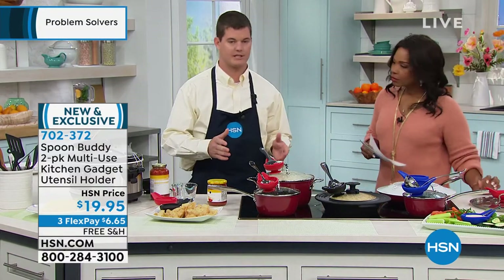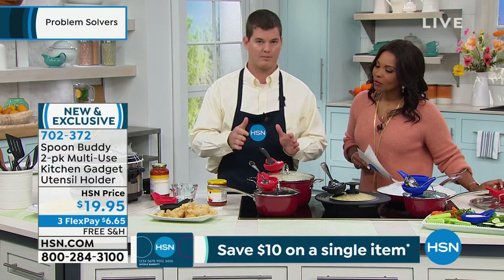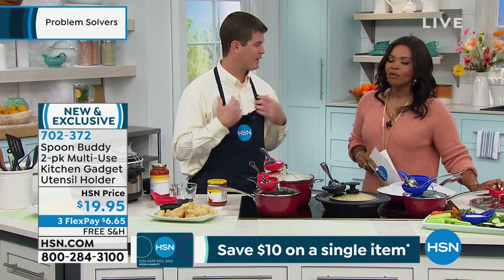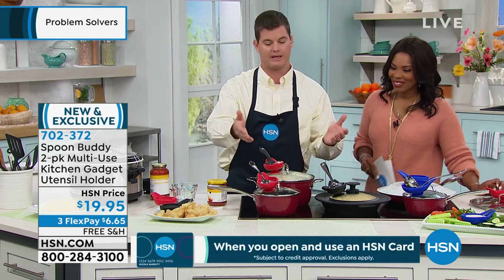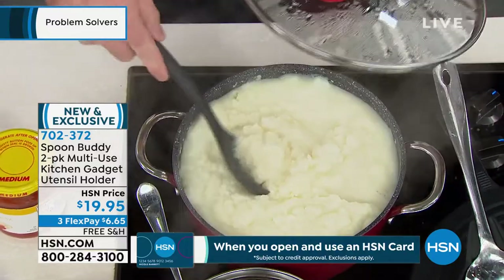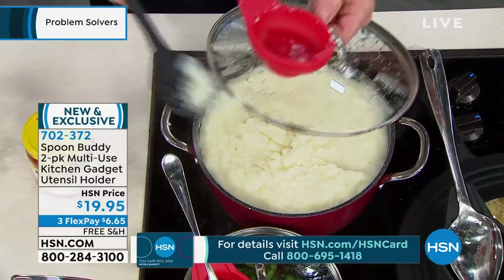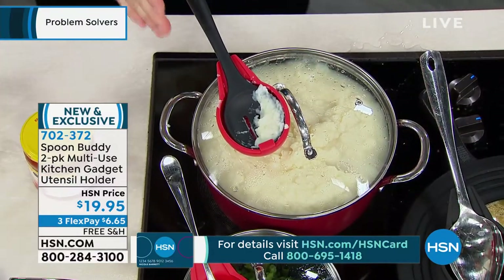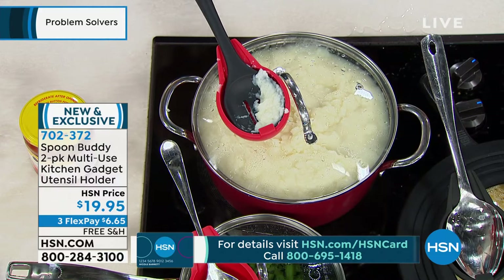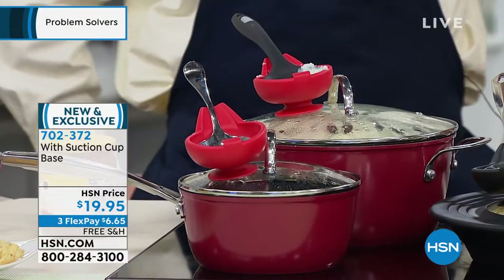The Spoon Buddy is a spoon rest with a suction cup. You can suction it right on top of your lid, countertop, or table. After you're done with a messy utensil, you just place it right there. The idea came on Thanksgiving — everyone was making a mess on the countertop or having the utensil fall into the hot pot. How nice would it be to keep your utensil with the food you're serving? You have one for each different food and there's no more mess on the countertops.